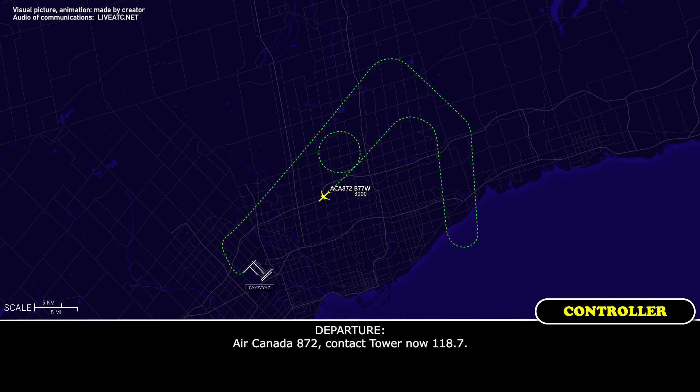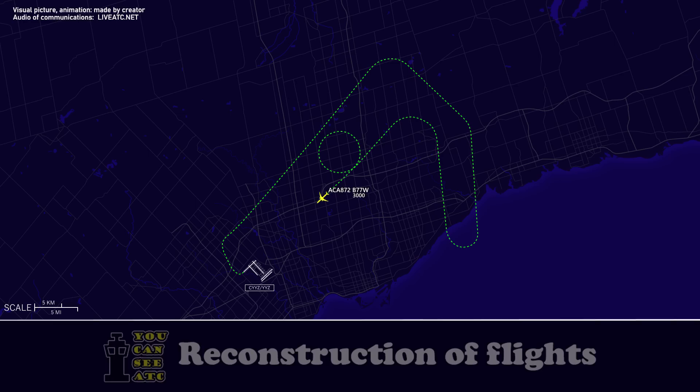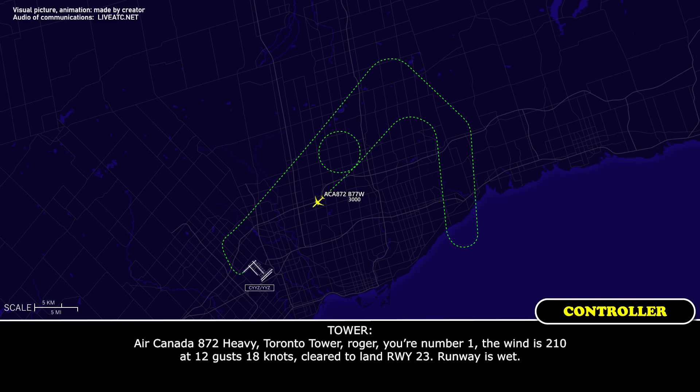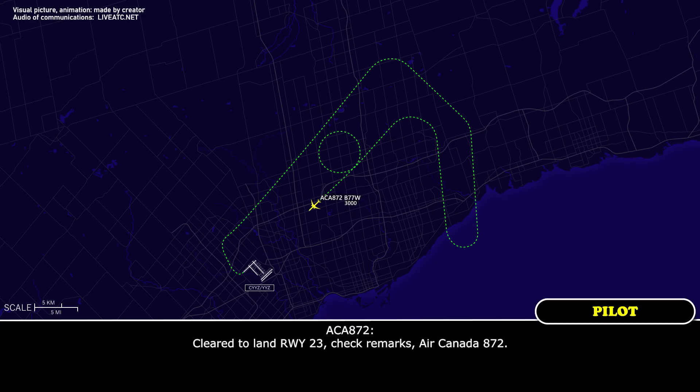Air Canada 872, contact tower now, 118.7. 118.7, Air Canada 872. Tower, Air Canada 872, pan-pan on the ILS runway 23, planning a full stop on the runway for inspection. Air Canada 872, roger. You are number one, wind 250 at 12, gusting 18, clear to land runway 23, runway is wet. Clear to land runway 23, Air Canada 872.